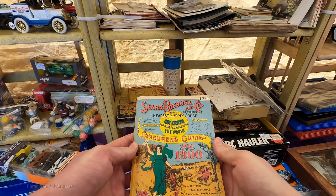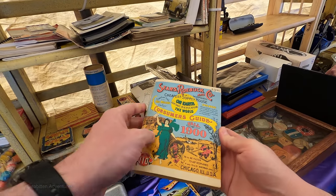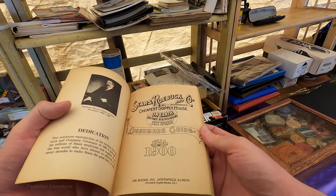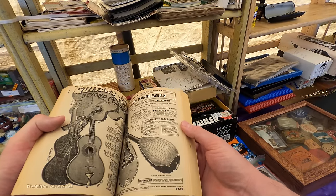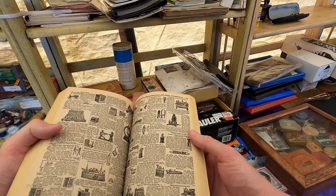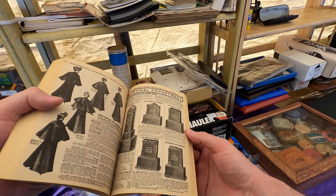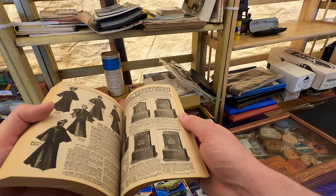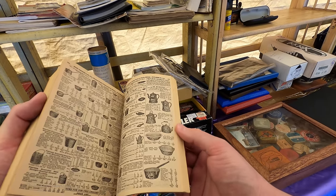Here's another piece of Sears memorabilia — this is a reproduction of the 1900 Sears catalog. I think it came out probably in the late 80s, because I remember having this back then, and it's really cool. It's much smaller than the original would have been, but the stuff in here is so weird. They had such a wide range of things you'd never see in a catalog today, like headstones — ranging from about $9 to a super expensive $14. It's so fun and weird to look through.